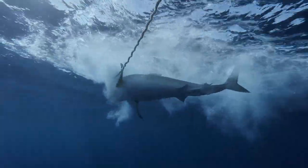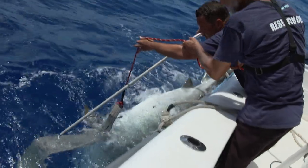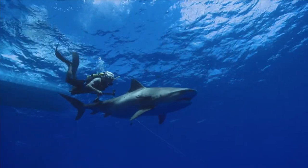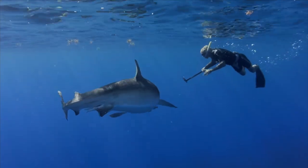Next time on Ocean Vet, Neil and his team enter the world of the tiger shark. They'll be tested to the limit as they try to install a satellite-tagging computer to an 800-pound monster shark. And Neil and his team swim with these animals to see if there's any truth behind their reputation as ferocious man-eaters.